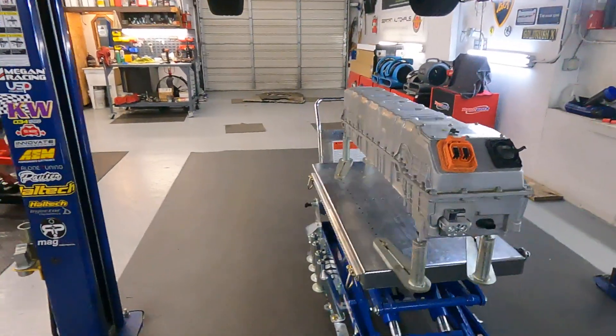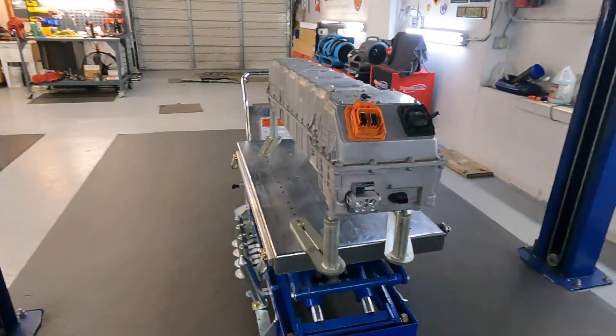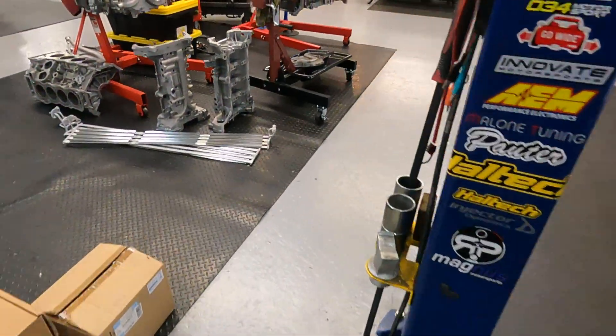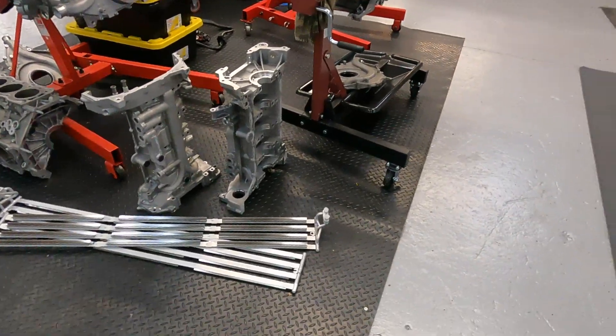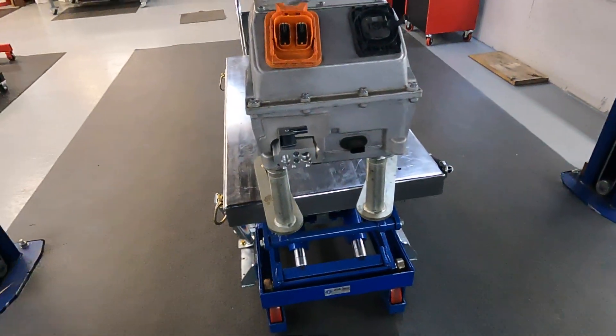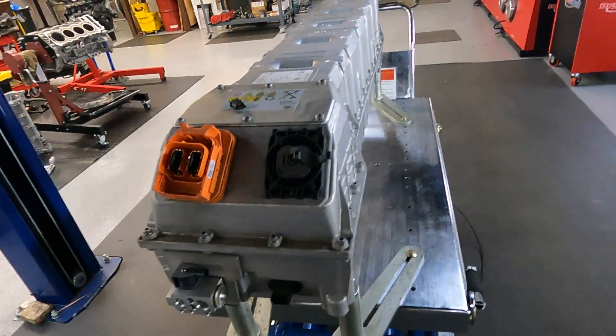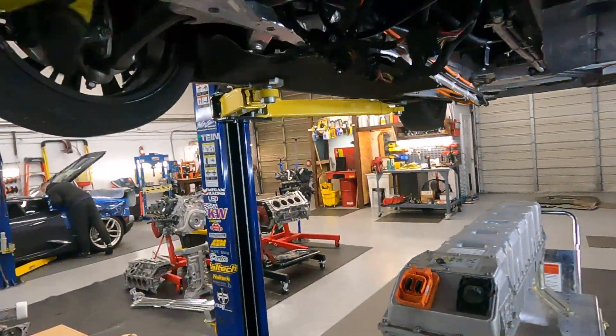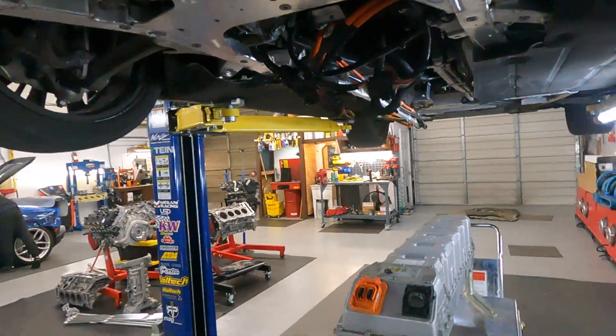The battery pack is assembled back with the new cooler installed. This is the old one right here, and the valve is already new. Now we need to install this battery pack back and start replacing the AC condenser and AC compressor.